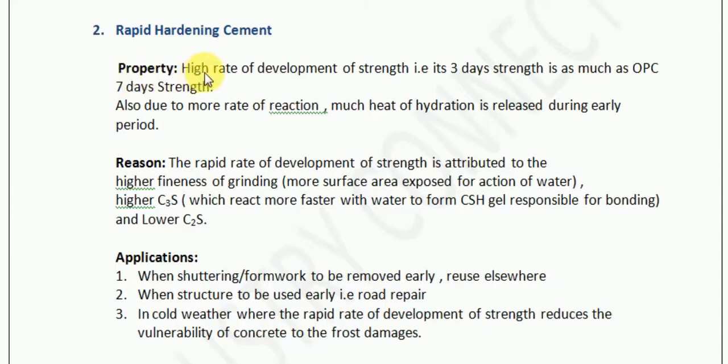It has a high rate of development of strength. How high is it? It develops 3-day strength as much as OPC's 7-day strength. So what a normal cement attains in 7 days, this rapid hardening cement attains in 3 days.